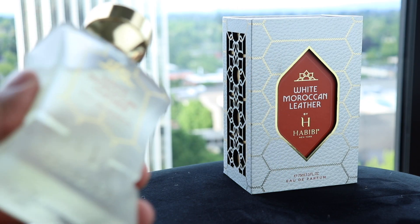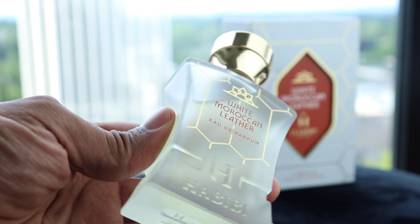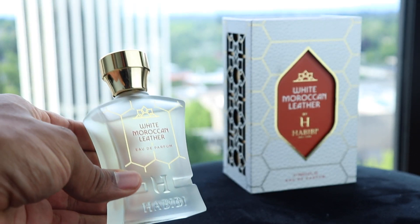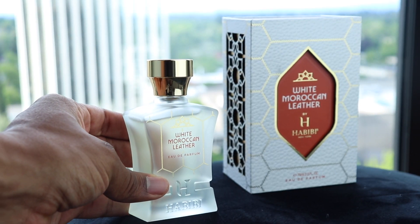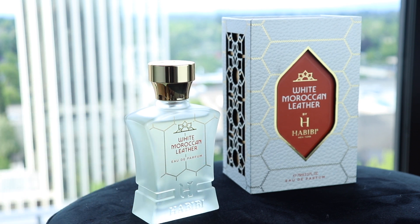Up next, let's talk about White Moroccan Leather. This is probably my favorite bottle of them all — just gorgeous. I was just talking about presentation, and presentation is top notch here. I really am a sucker for good presentation, great quality bottle, great quality box, all that stuff. Not everyone cares, and that's okay, but when it's done right, it's done right here. Beautiful glass. I love the frosted quality. I love the design of the gold, the font, and the metal caps. Really, really nice.